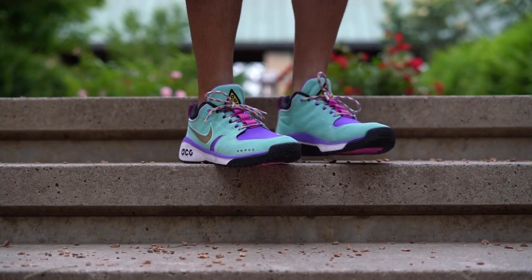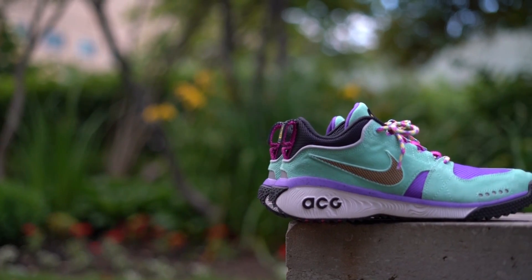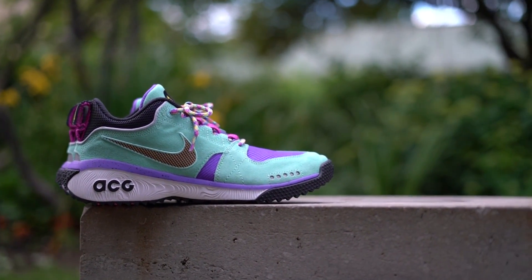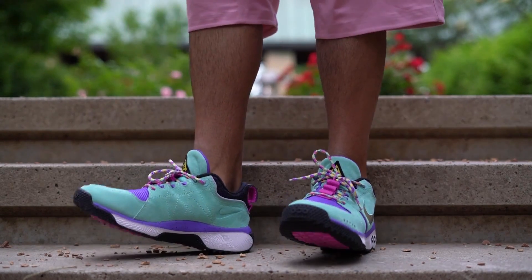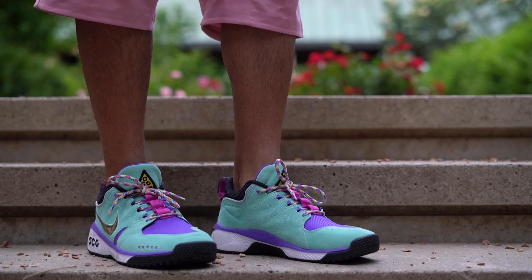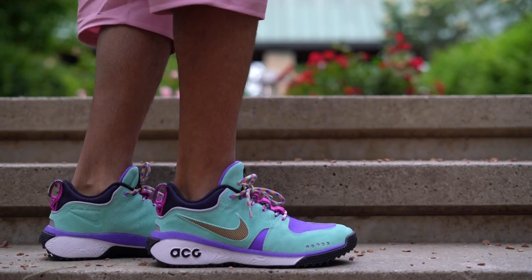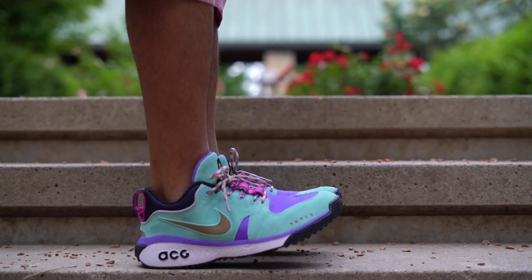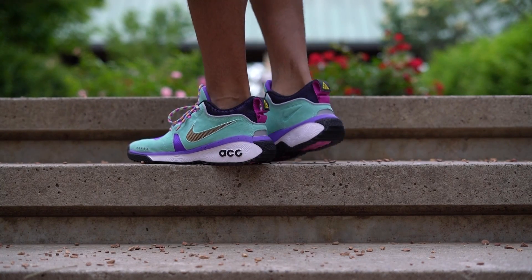The shoe we're looking at is part of the recent ACG collection that just released, taking inspiration from trends of the 70s and 80s with its colorful palette and somewhat vintage style. The shoe we're looking at of course is the Nike ACG Dog Mountain in the Hyper Grape colorway.